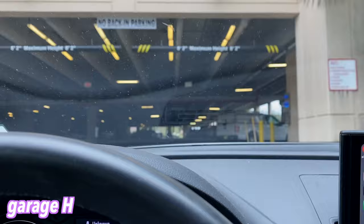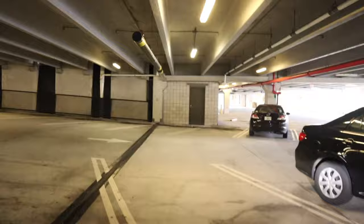I used to park at this garage all the time when school was in person. I'm in the parking garage right now — I just found a close spot. It's so weird to see this campus empty. If you don't know, UCF is like one of the biggest schools in the country, so seeing it empty is crazy.